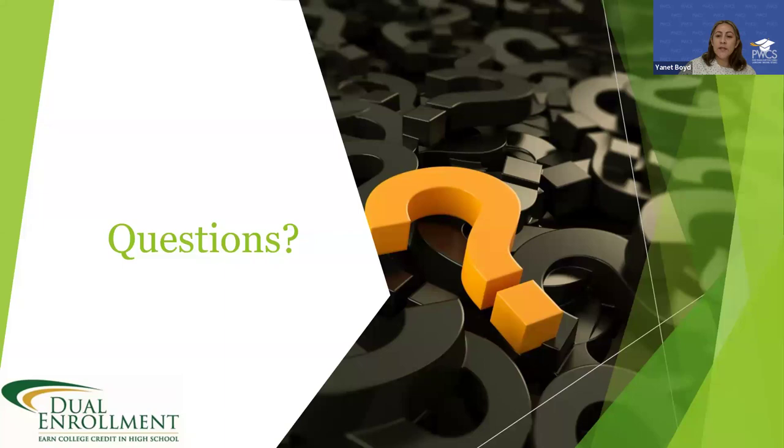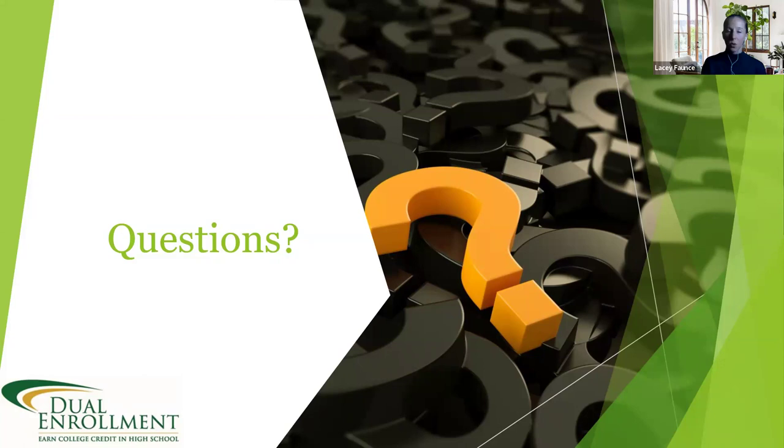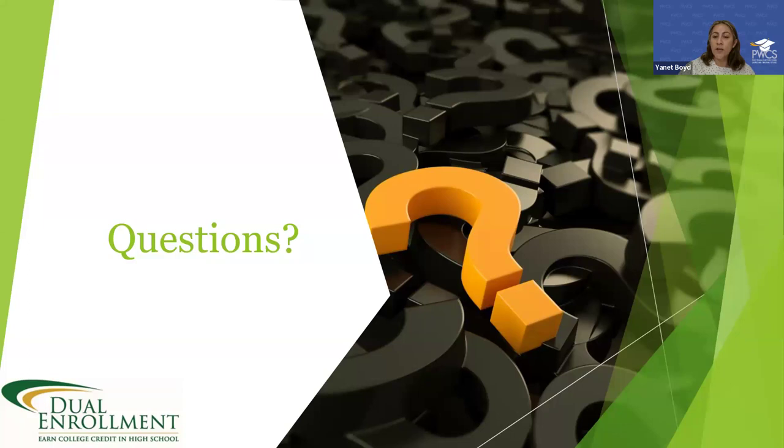Another question: where is the list of dual enrollment courses? Is it dependent on the high school? Yes — across Prince William, there are many classes available but they are not offered consistently at every high school, so check with your school. A separate question: has the way credits are given for history changed? No — a student taking DE U.S. History actually earns credit for two classes: U.S. History 1 and U.S. History 3, which is six credits for one high school course.